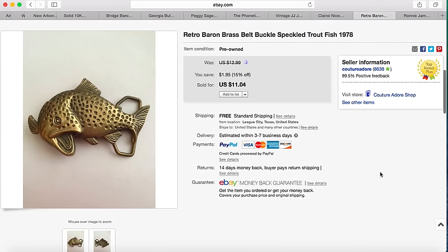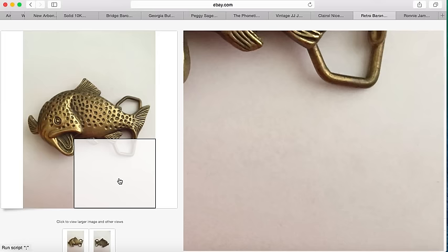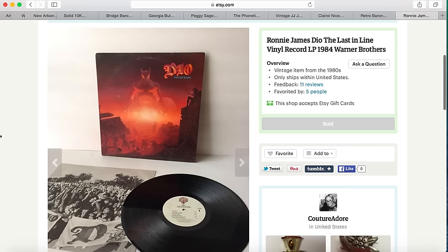The last item I sold on eBay is this retro baron brass belt buckle speckled trout fish from 1978. It sold for $11.04 and I believe I picked this up for $1.99. My one and only sale on Etsy this week is this Ronnie James Dio 'The Last in Line' record from 1984, and it sold for $16.99.